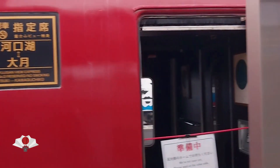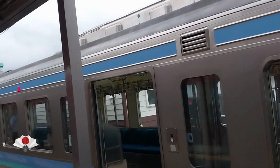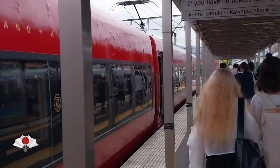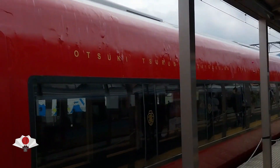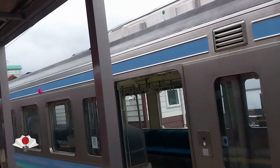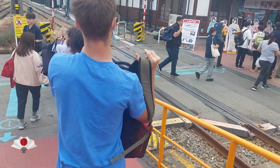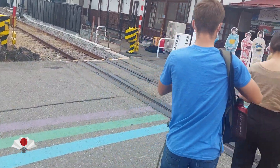So finally, we have arrived at Kawaguchiko. You can see this train as well — this is the Fujisan View Express. You can take this train for Kawaguchiko too. Let's go and see how life in Kawaguchiko is. We are going to Kawaguchiko Station — you have to scan your Japan Rail Pass to enter.